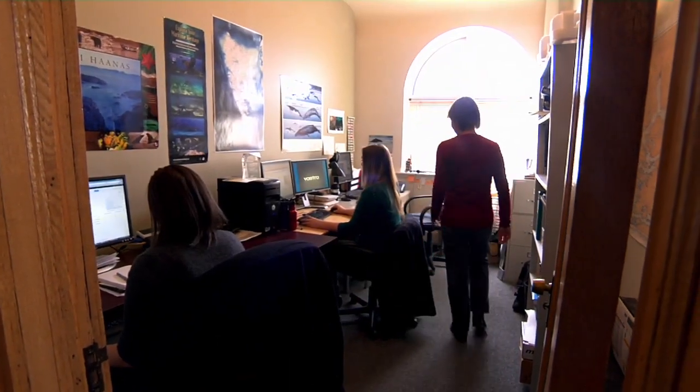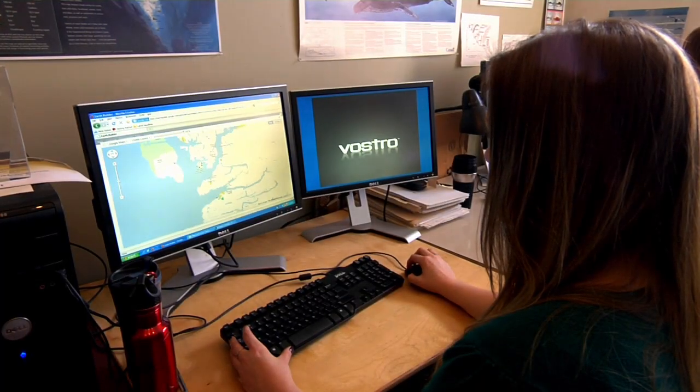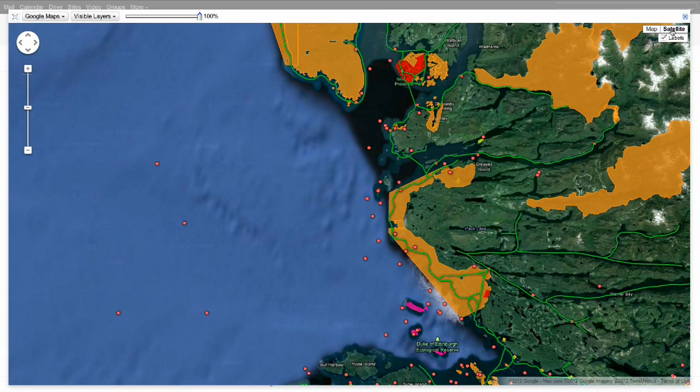One of the things that we're known the most for at our organization is our mapping. We find that using maps as a communications tool has been extremely powerful, and people really appreciate the work that we do on maps because it gives them a much different picture of the issues that we're talking about than any other tool.